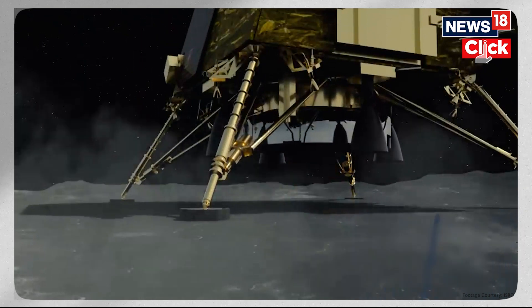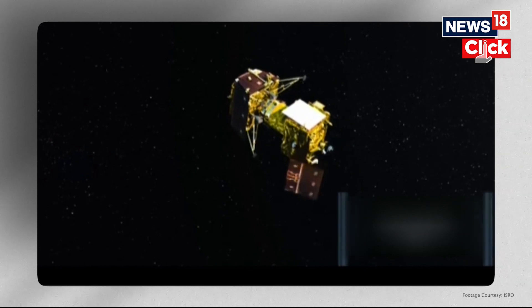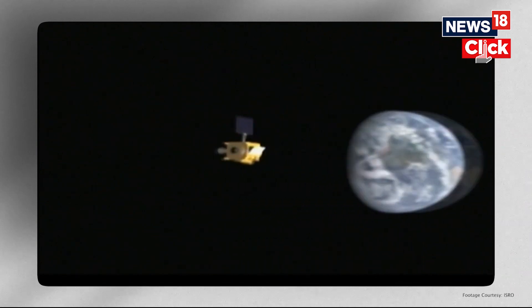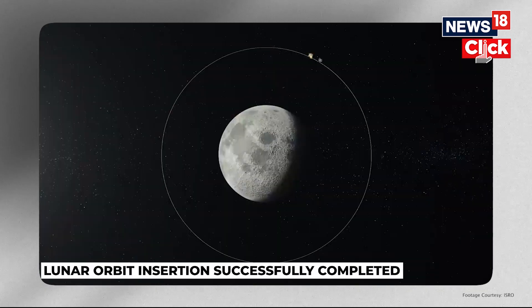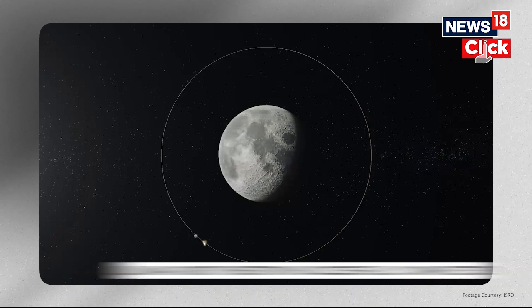For the soft landing to happen, the lander has to separate from the propulsion module and enter a 100-kilometer into 30-kilometer orbit, meaning the farthest it will be from the Moon is 100 kilometers and the closest is 30 kilometers. When at the 30-kilometer altitude, the lander begins to use its thrusters to navigate down to the surface. This is referred to as the powered braking phase.